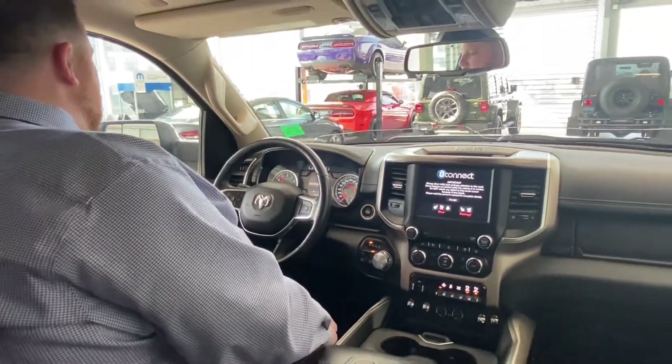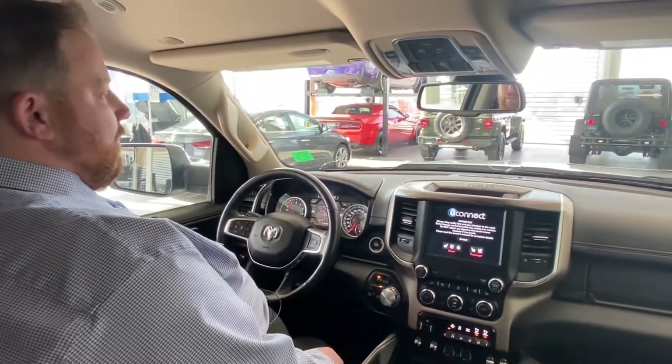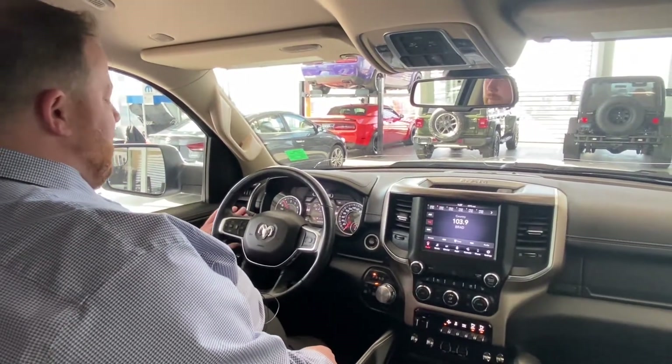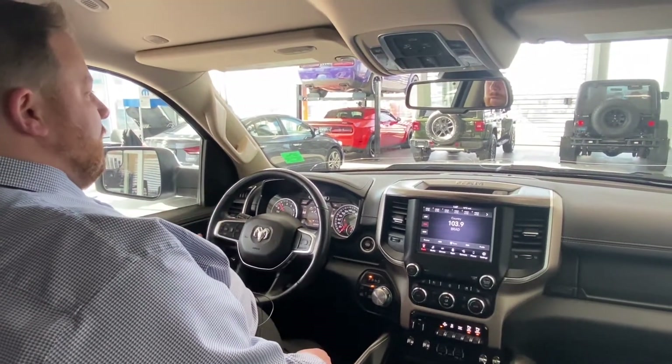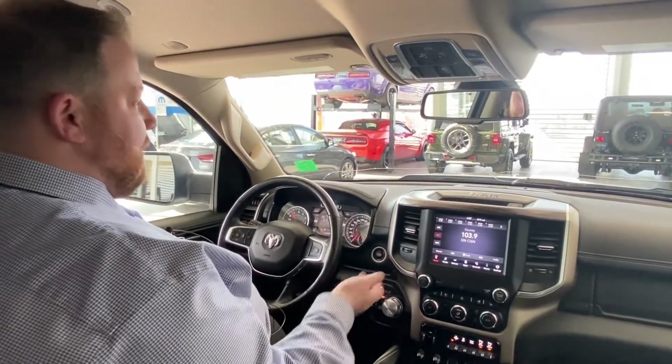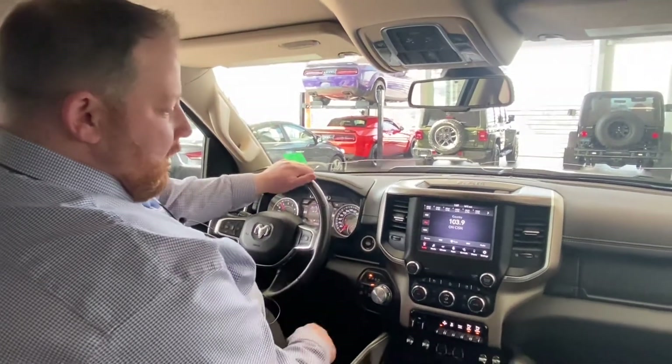Very handy. Foot on the brake, push-button start — as long as your key is in your pocket or somewhere near here, it'll fire right up. You have automatic headlights so they'll come on whenever you need them. Same thing with automatic high beams — as long as it's engaged, it'll turn on and off whenever it's darker, or if you have headlights coming at you on a dark road.